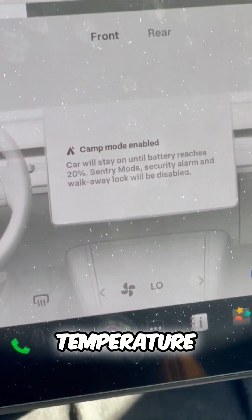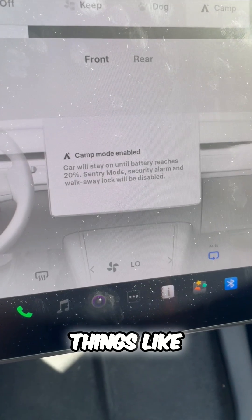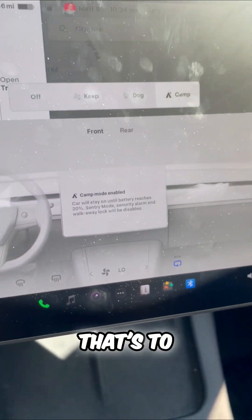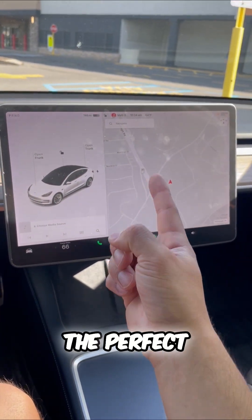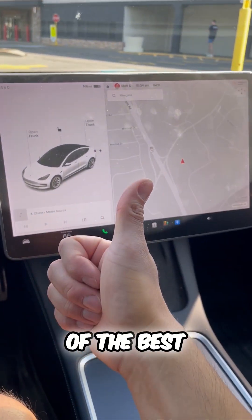Camp Mode is great to keep the temperature for an extended period of time, and it actually disables things like Sentry Mode, the security alarm, and walk-away door locks — that's to preserve the battery. This will stay on until the battery reaches 20%, allowing you the perfect temperature for Tesla camping. Those are just some of the best Tesla features.